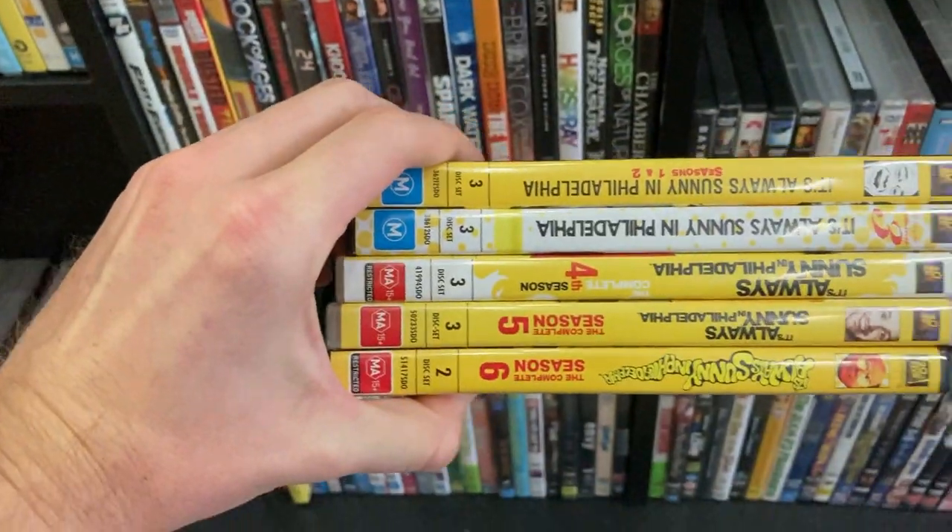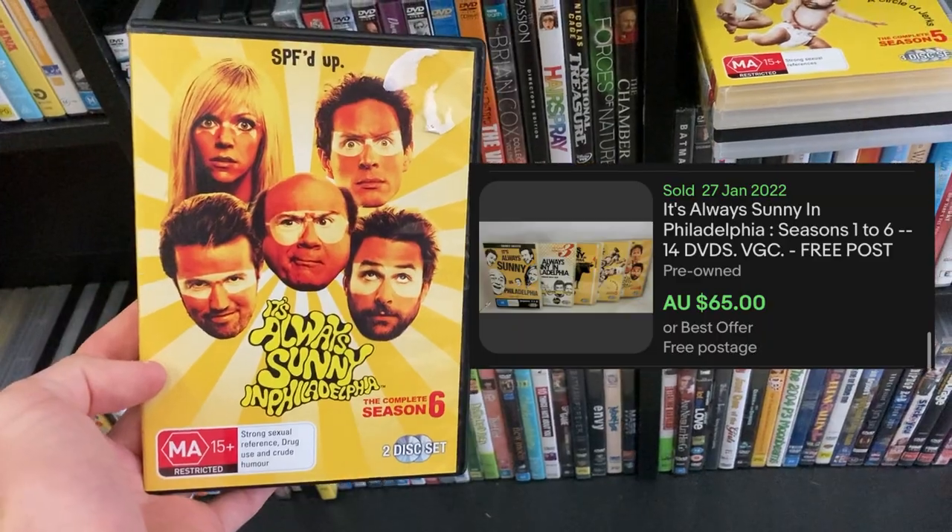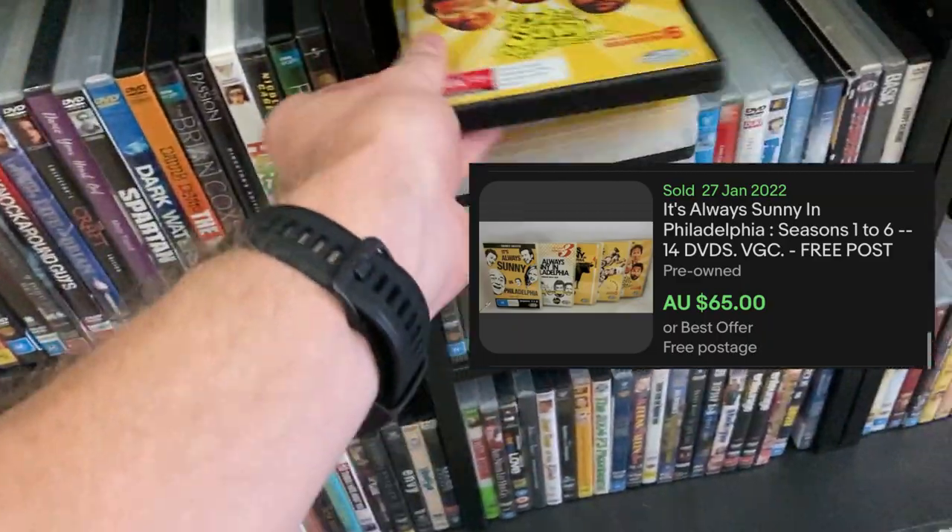Let's kick things off in the DVD section. I've been able to find the It's Always Sunny in Philadelphia DVD bundle — we've got every single episode here — and that turns into $65 pretty comfortably. I paid $10, but I'm pretty happy to find it.